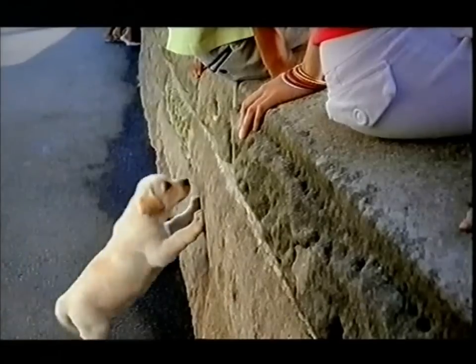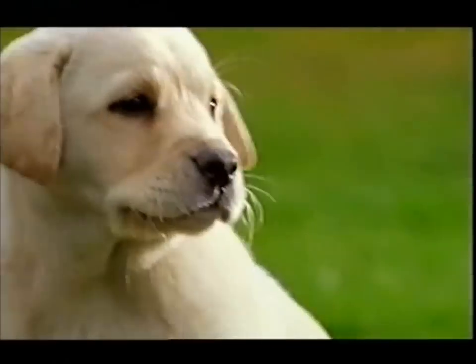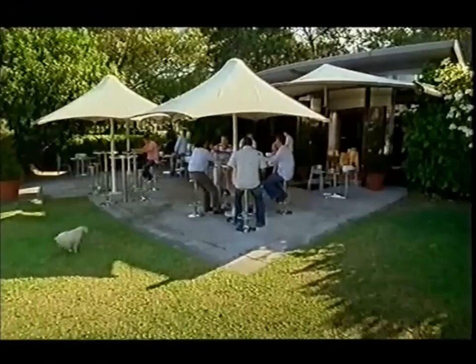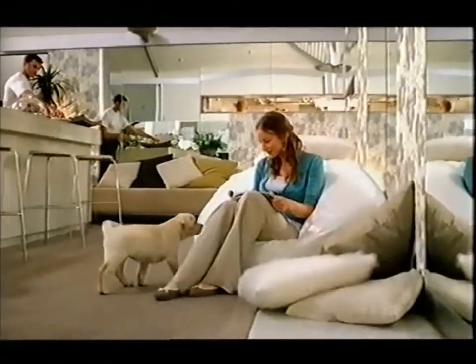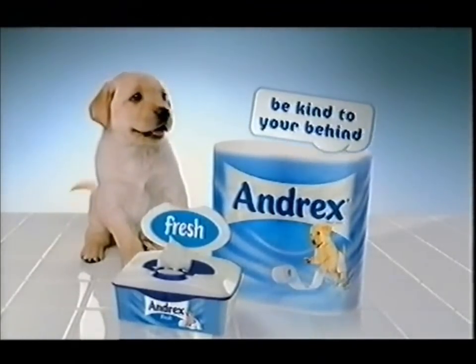That can't be right. Not very comfy. Don't sit on it. Ow! The world can be tough on bottoms. But you can do one kind thing for yours. Treat yourself to a little Andrex comfort. That's better. Together with Andrex Fresh, and be kind to your behind.